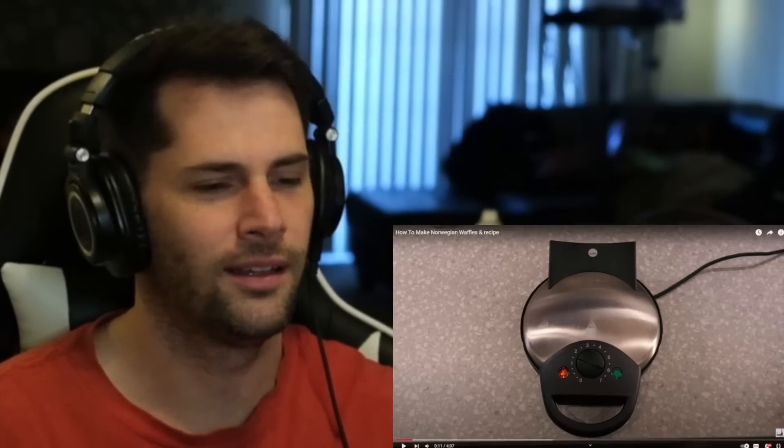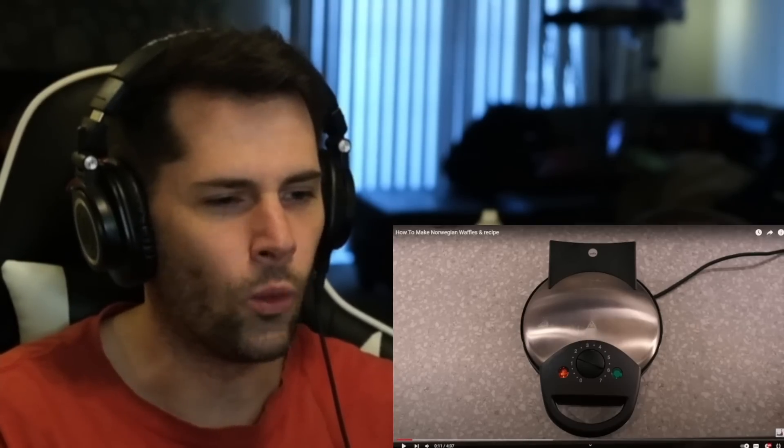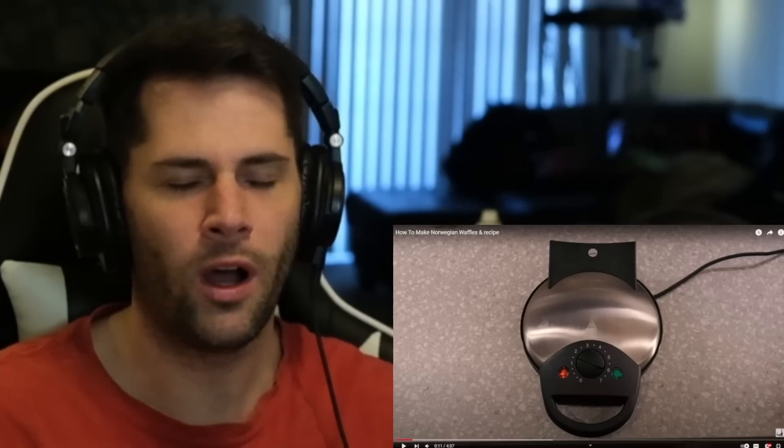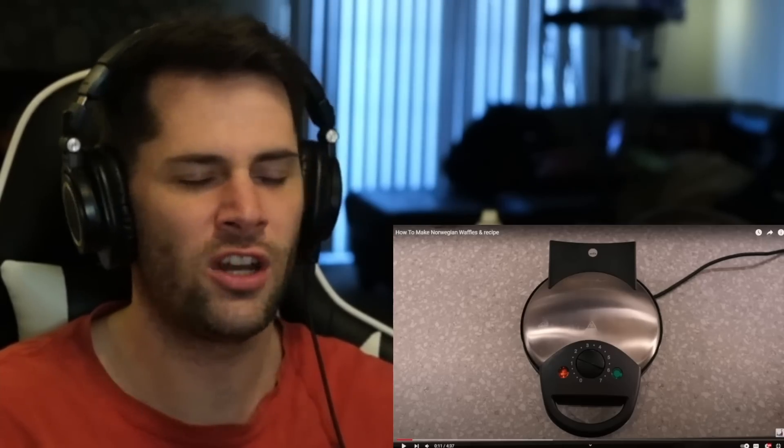Hi, my name is Paul, and I want to welcome you here to my kitchen. Today I'm going to make Norwegian waffles. Okay, so you have the little — is this a little waffle maker? Do you have to have this exact waffle maker for it to be a Norwegian waffle?